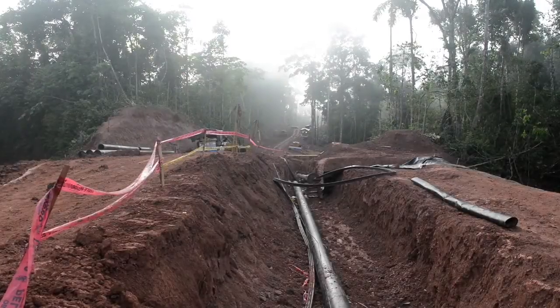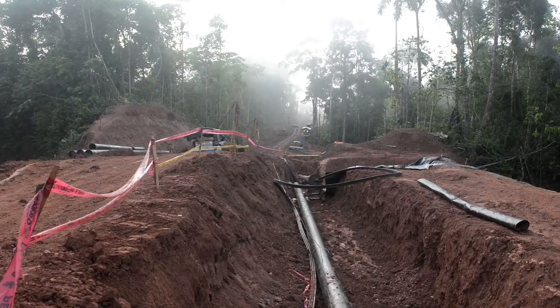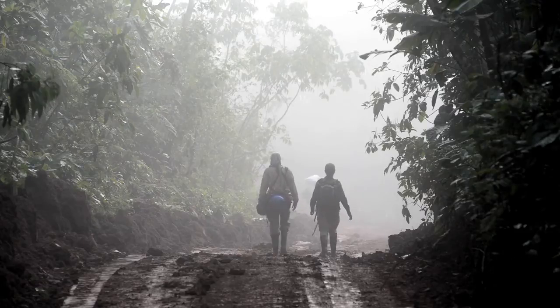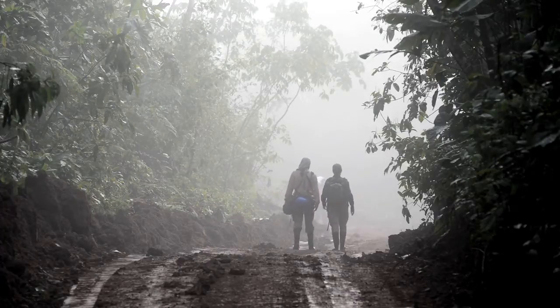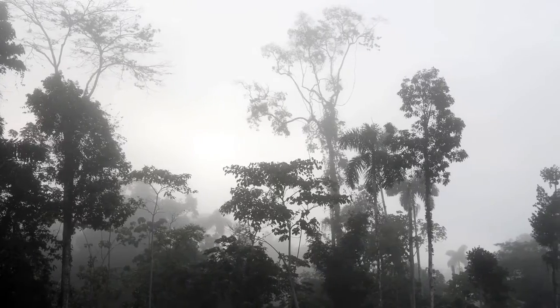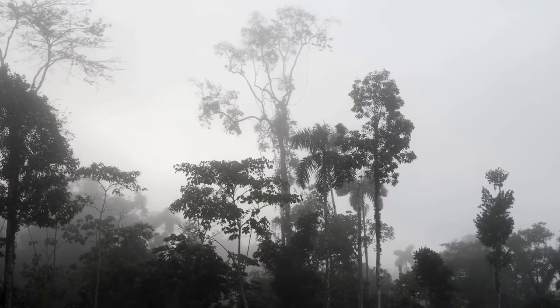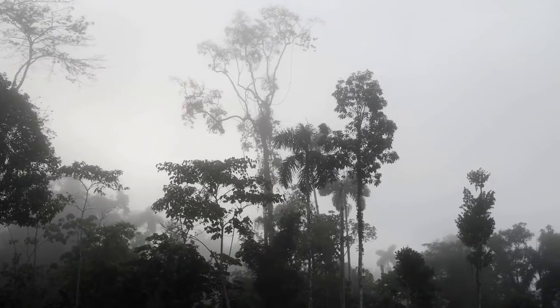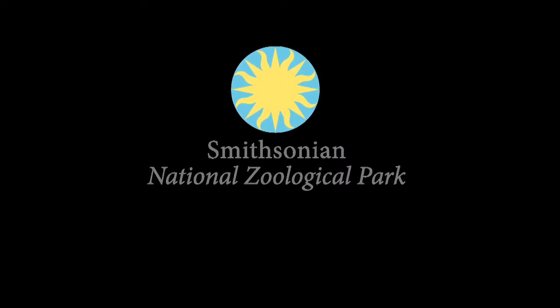I'm hoping that this project will provide a little bit of a solution to what can happen when we build a pipeline in the middle of the forest. And so far it looks like we're having some success with them using these crossing places. They're really just branches, but that's all a monkey needs to get from one side of a pipeline to the other.